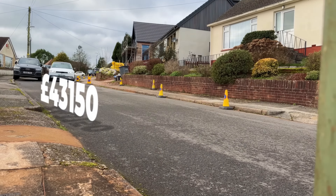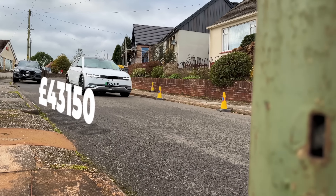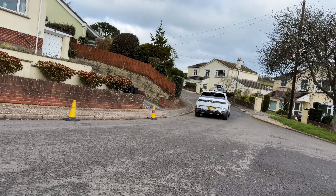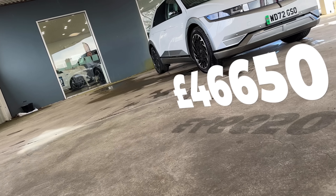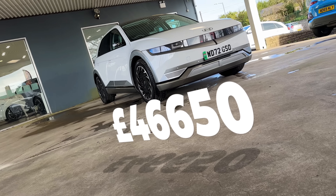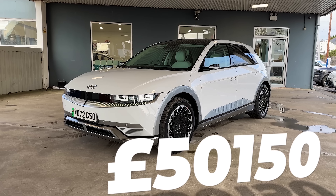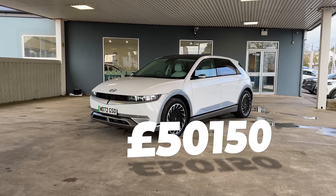The price for all this is rather decent, actually. £43,150 for the 170 PS 58 kWh version. For just over three grand more, you can have a 228 PS 77 kWh version. And if you wanted the full bean for just over £50,000, you can get an all-wheel drive 325 PS monster.